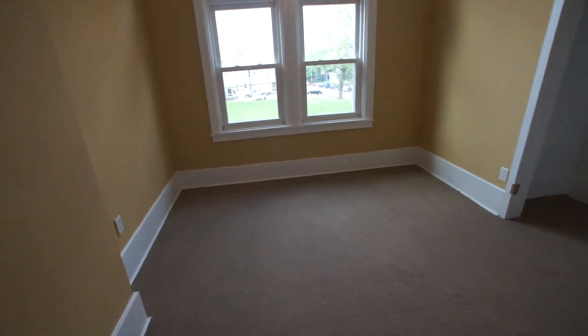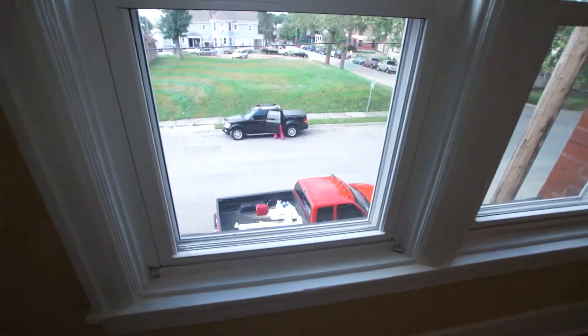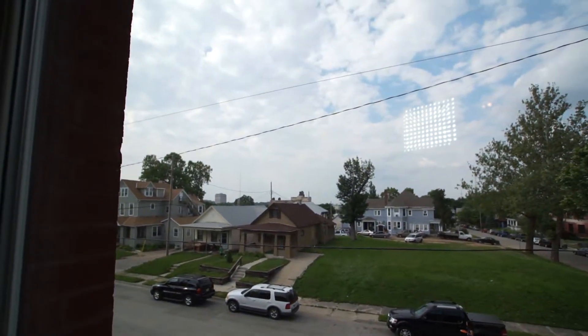This is probably the master bedroom — it's definitely the largest. And you can see in the distance there a great view.